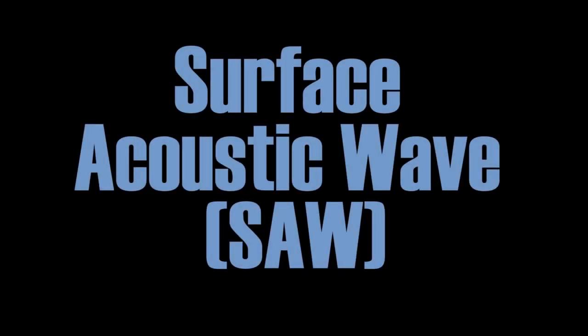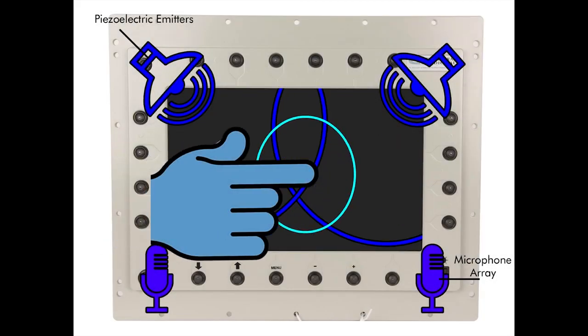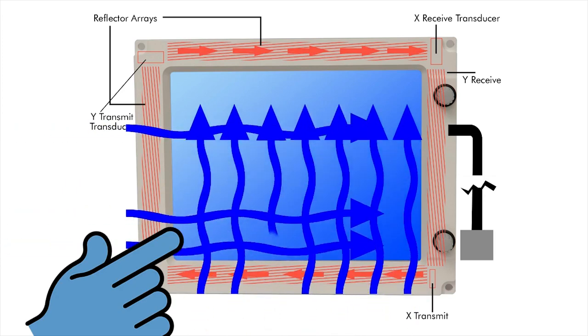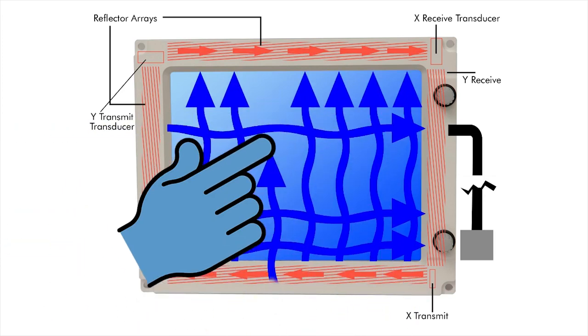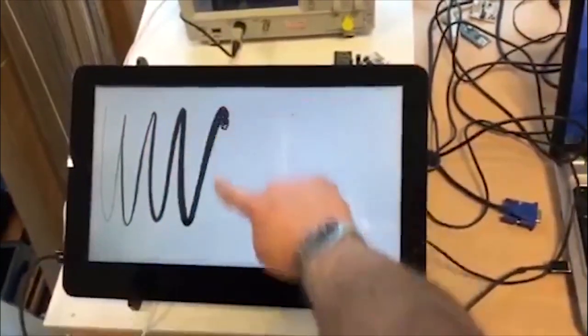Surface acoustic wave touchscreens work by using ultrasonic waves to detect touch events and the location of the user's input. SAW touchscreens have a sensitive touch response and recognize the touch location and the amount of pressure applied.